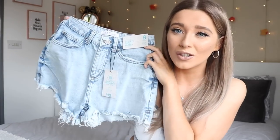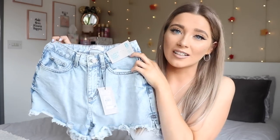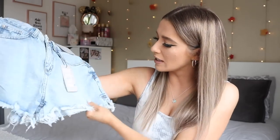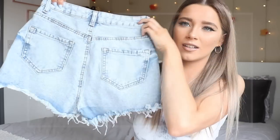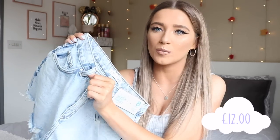Moving on to the second, bigger bag. The first thing is this cute pair of denim shorts — I needed a new pair for when the weather is nice. They're light blue wash, ripped and torn, super high waist. I got them in size eight and they were twelve pounds. I love that they have belt loops too — some high-waisted shorts don't, and I love adding a belt to complete an outfit.